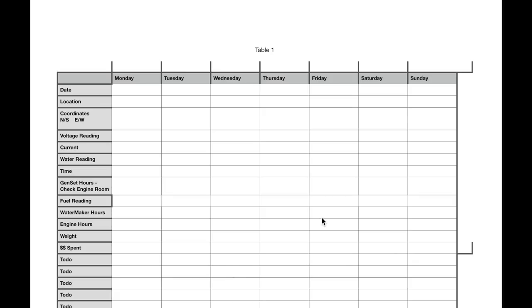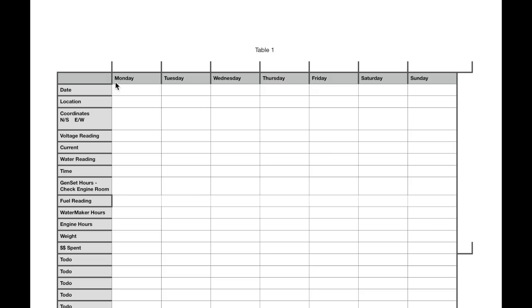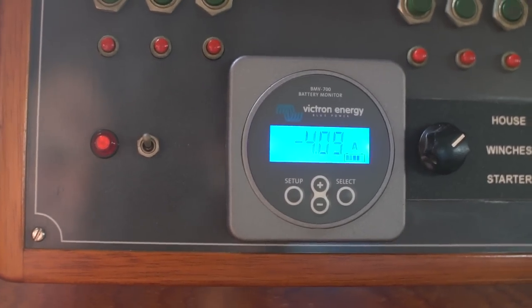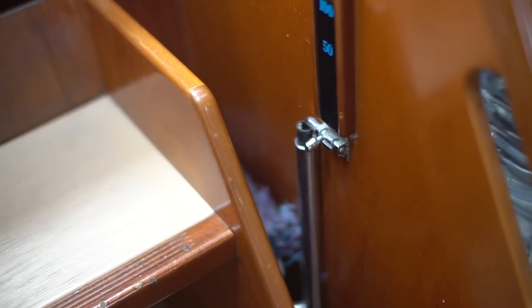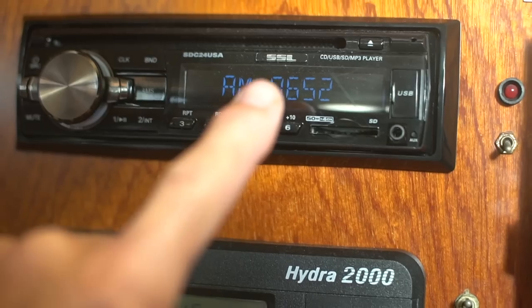It's time to fill out the captain's log. Every morning, I put the date, location, and the coordinates of where we are. I also put how much we spent the night before on the mooring or marina. Then I write down the voltage and current of our batteries, how much water Aquarius is carrying on board, and the time.